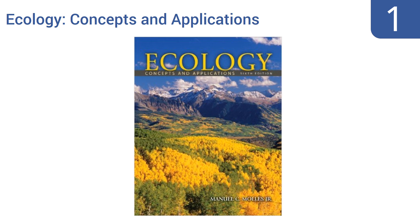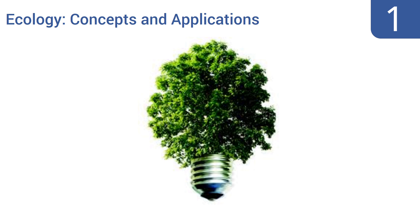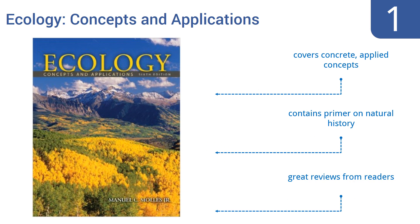Taking the top spot on our list, the textbook Ecology: Concepts and Applications is now in its sixth edition. It's widely praised for its content and its writing, and is, at least by the standards of advanced-level textbooks, actually fairly priced, even for those on a student's budget. It covers concrete, applied concepts and contains a primer on natural history. It gets great reviews from readers.